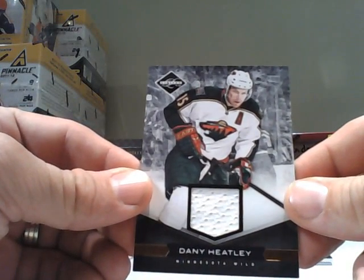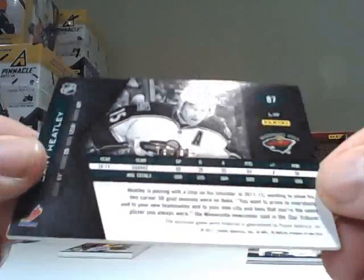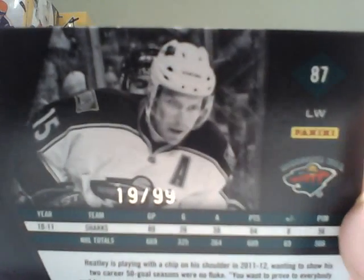Next, a Dany Heatley of the Minnesota Wild jersey card. This is numbered 19 out of 99.